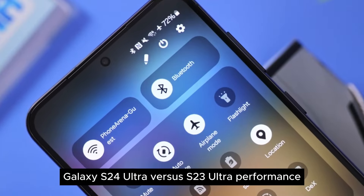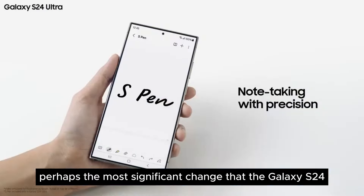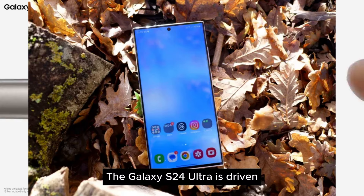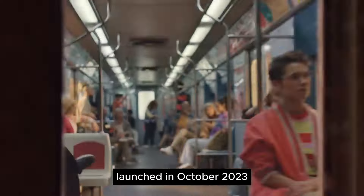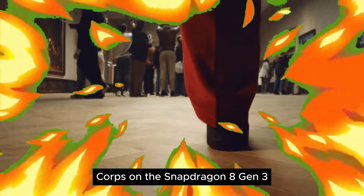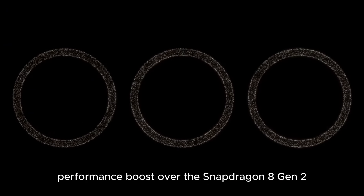Galaxy S24 Ultra vs S23 Ultra — performance. Perhaps the most significant change that the Galaxy S24 Ultra gets over the S23 Ultra is the hardware that powers it. The Galaxy S24 Ultra is driven by a Qualcomm Snapdragon 8 Gen 3 chipset, launched in October 2023, making it the earliest phone with this chip to launch globally. Qualcomm largely altered the orientation of CPU cores on the Snapdragon 8 Gen 3, prioritizing performance and resulting in a claimed 30% performance boost over the Snapdragon 8 Gen 2.